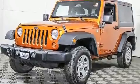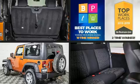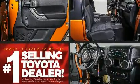All of the following features are included: a tachometer, a trip computer, an outside temperature display, front fog lights, skid plates, and much more.